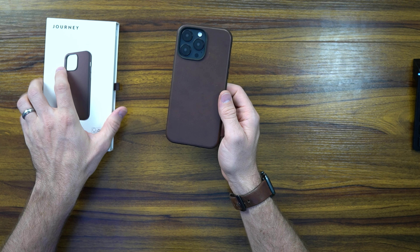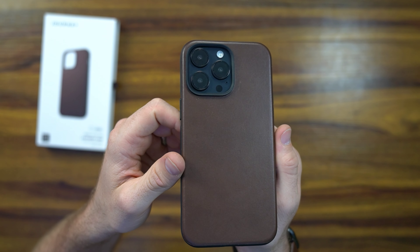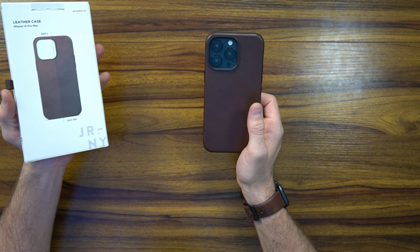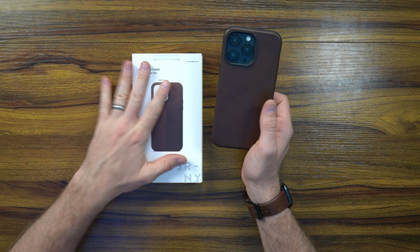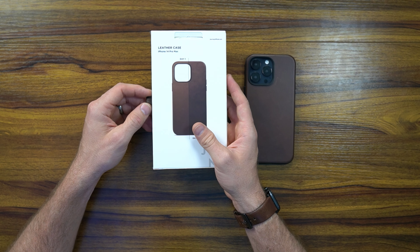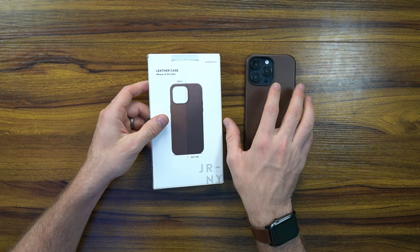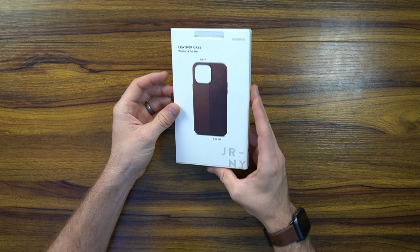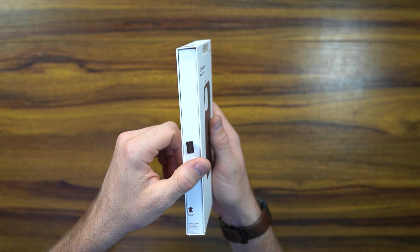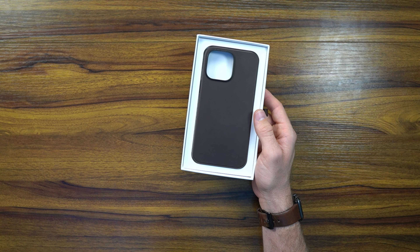I'm sporting the 14 Pro Max right now. I've got the Horween leather from Nomad — an amazing leather hide sourced from a company in Chicago with over a hundred years of experience. Nonetheless, Journey is really throwing their hat in the game, providing an almost comparable hide at a fraction of the price. This is still pretty expensive, but you're saving about 25 to 30 bucks compared to the Horween. This leather darkens and patinas over time — it's high quality and they've been doing it since '63.